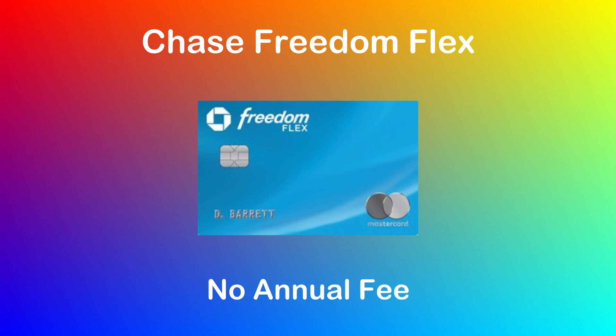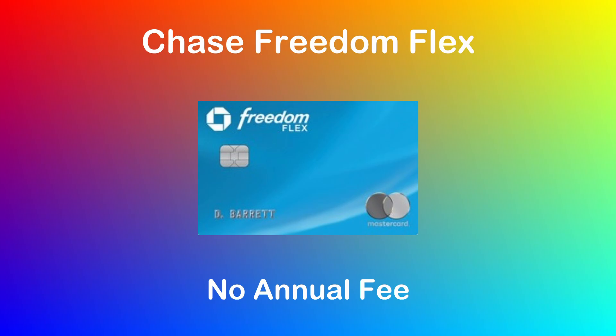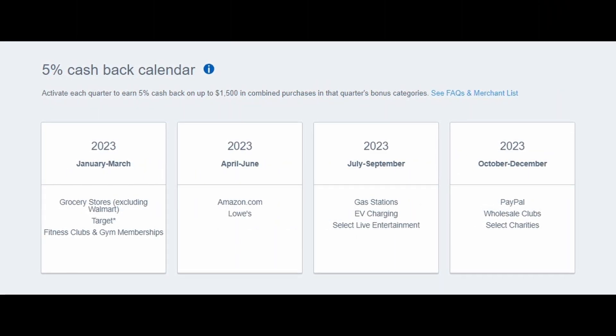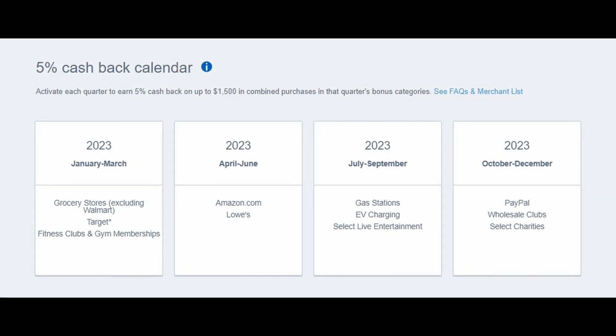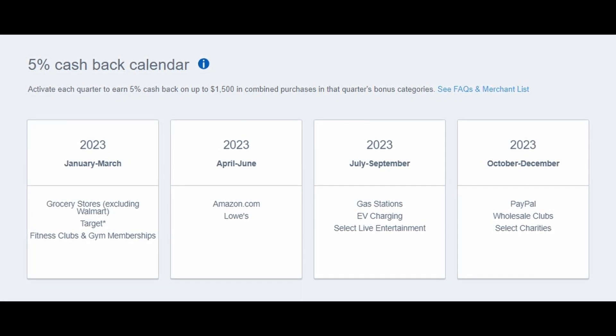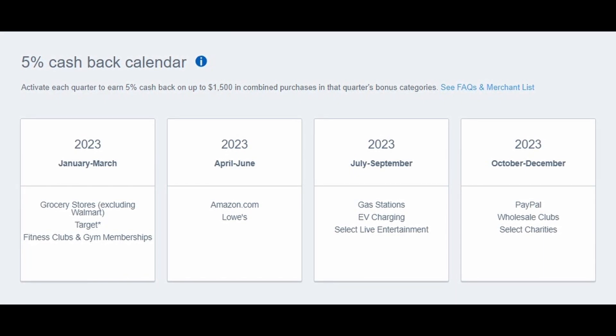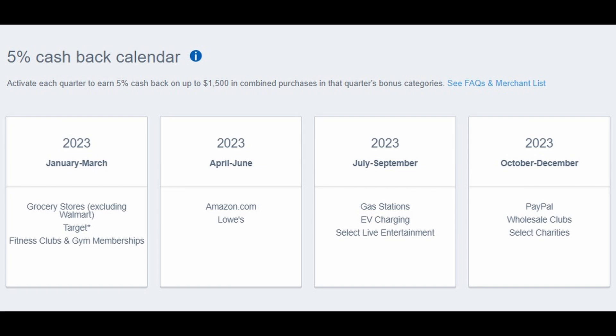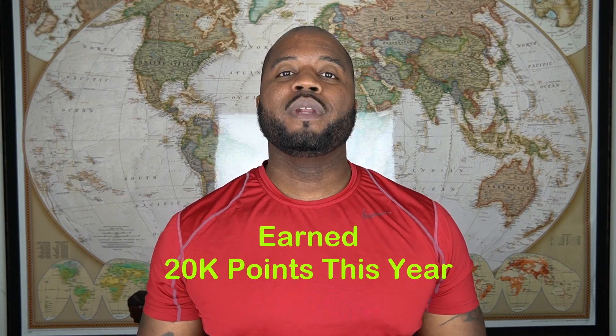The last card on the list that's earned me a good amount of points this year is my Chase Freedom Flex. This card earns 5 points per dollar spent on travel purchased on the Chase Travel Portal and also on select quarterly rotating categories, 3 points per dollar spent on dining and at drugstores, and 1 point per dollar spent on everything else. I only use this card at drugstores and on those 5x rotating categories. Each quarter, you can only earn 5x back on those rotating quarterly categories on up to $1,500 in combined purchases. If you're able to max out each quarter, that could earn you 7,500 Ultimate Reward Points every 3 months. The easiest categories for me to max out are grocery stores, Amazon.com purchases, gas stations, and PayPal. Overall, the Freedom Flex has earned me about 20,000 Ultimate Reward Points this year.